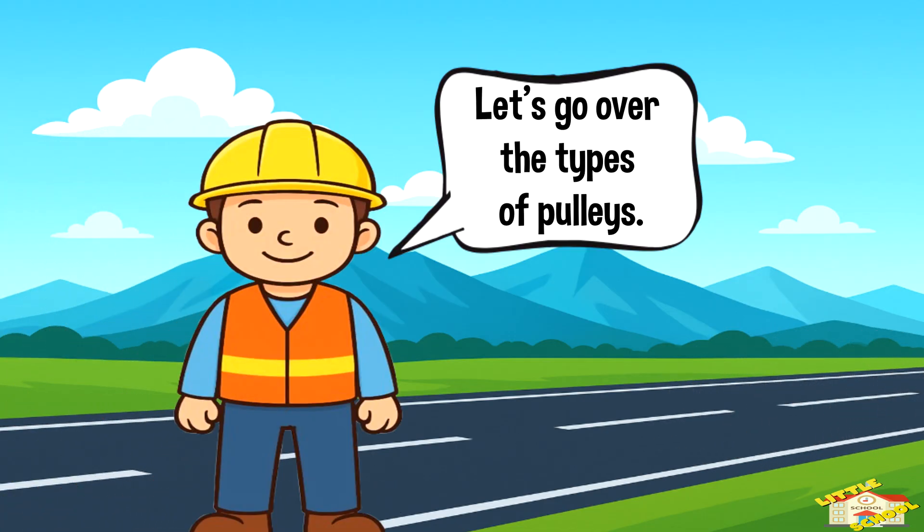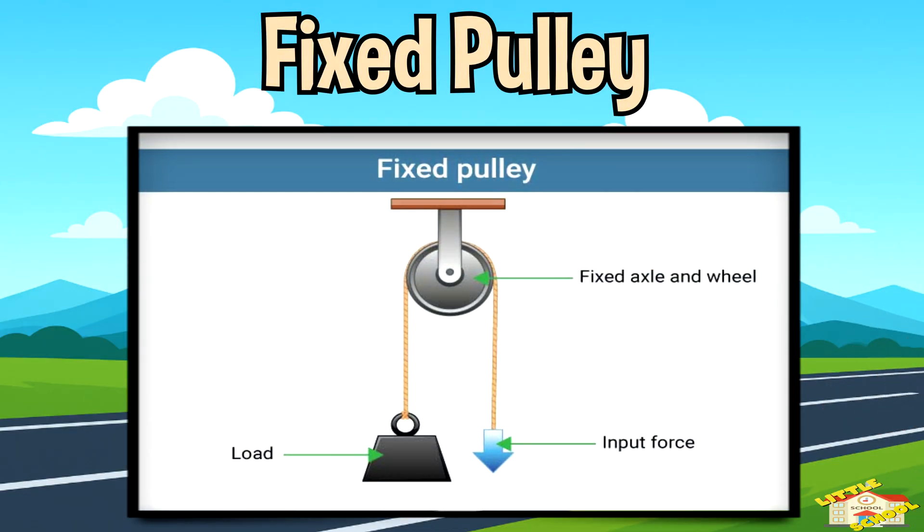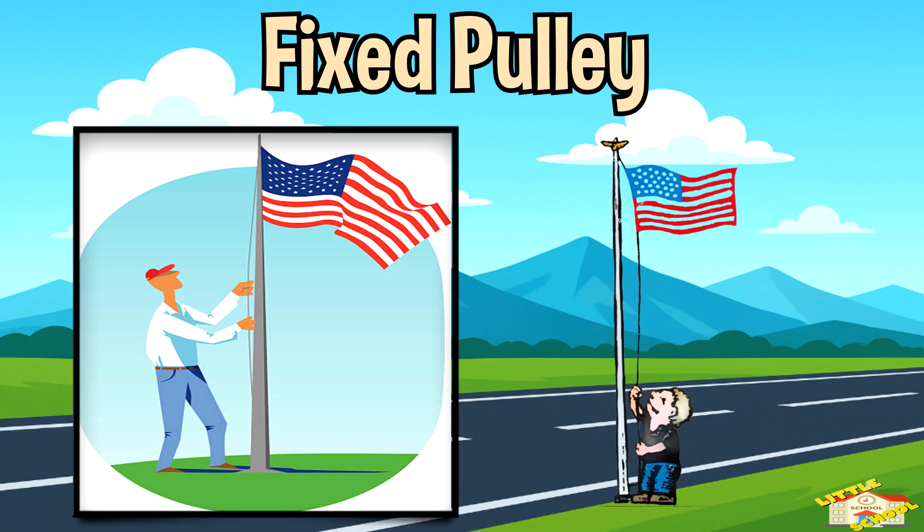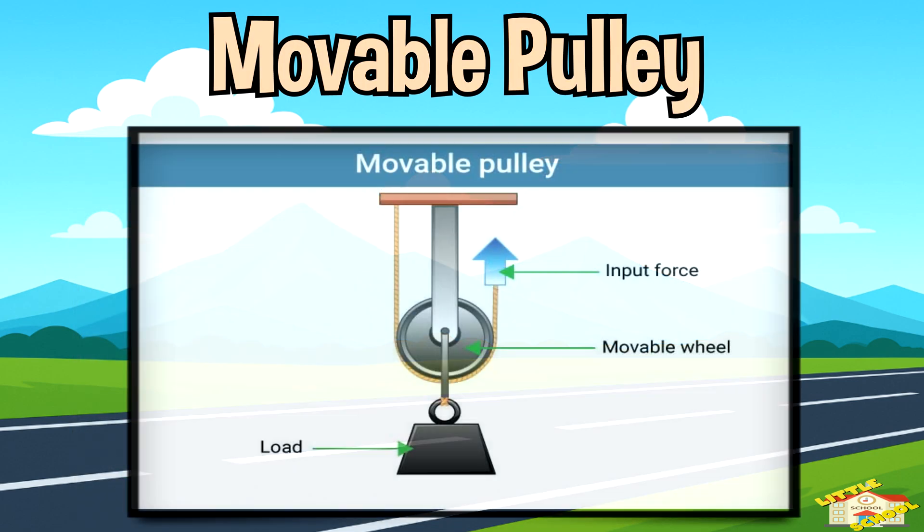Let's go over the types of pulleys. Fixed pulley: the pulley stays in one place, like on top of a flagpole. You pull down and the flag goes up.